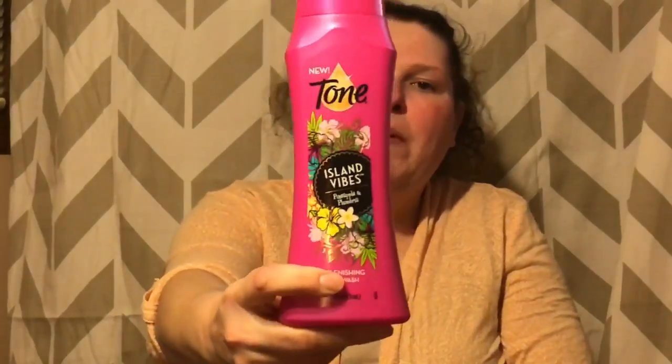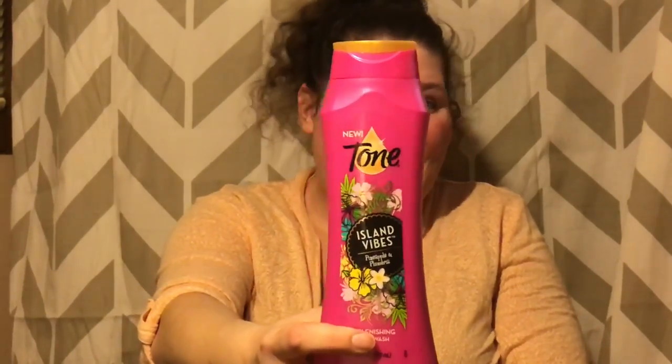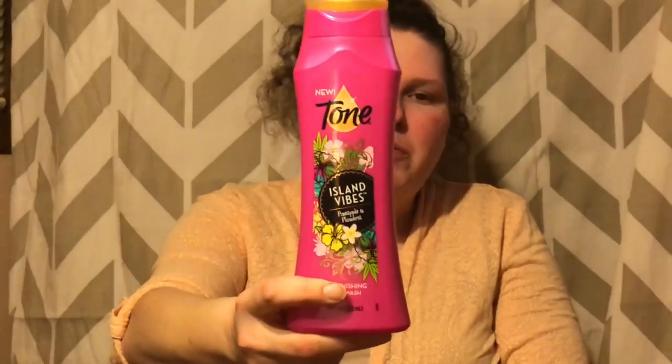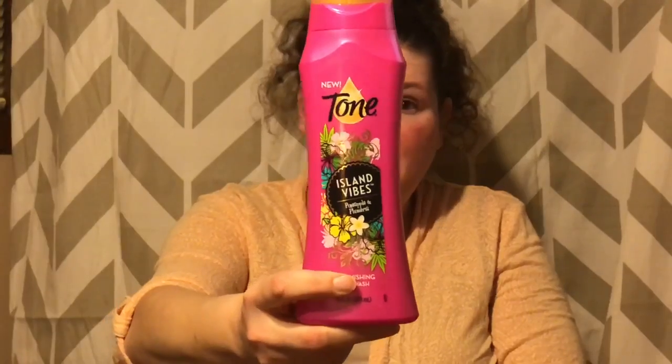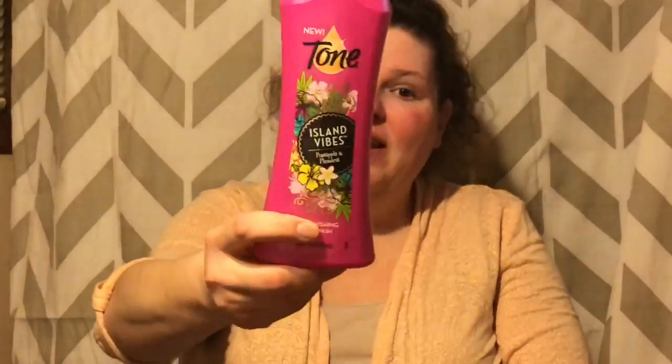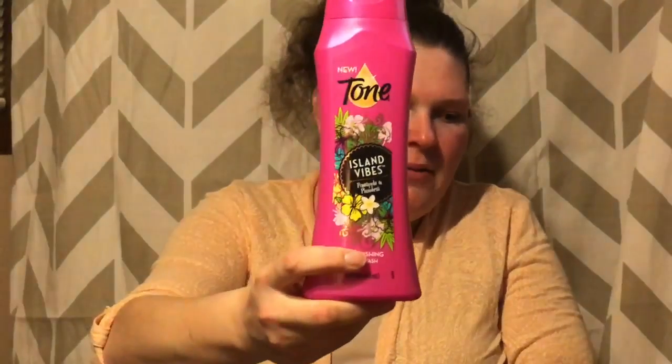I did the Tone body wash deal. This is $2.88, there's a $1 coupon from RetailMeNot, you pay $1.88 out of pocket. Ibotta has a $1 rebate and Saving Star has a rebate on it too, so this actually ends up completely free plus a 12-cent money maker. And oh my goodness, it smells so good — island vibes!